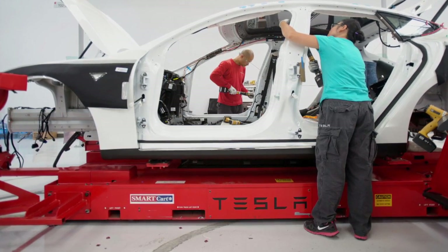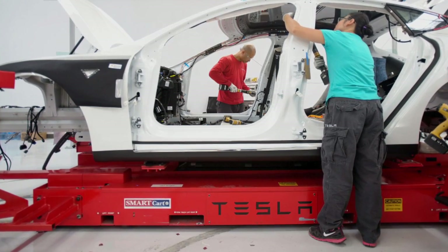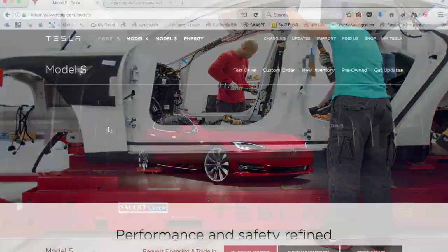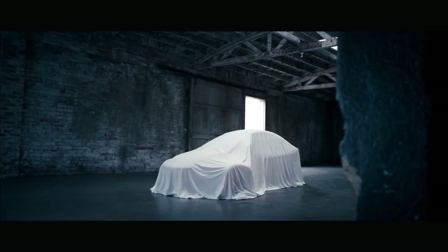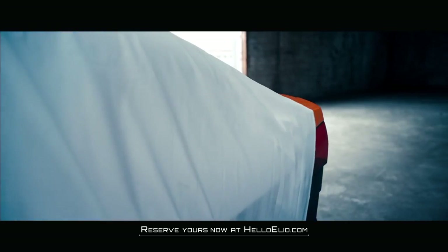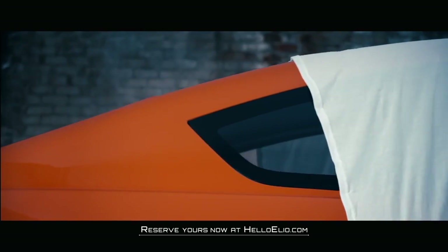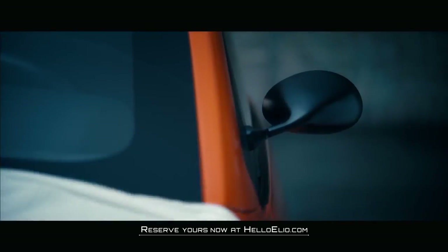Maybe next week I'll have better updates for you guys. If you guys enjoyed this video, I really appreciate it if you give me a thumbs up, and subscribe would be great as well. Thank you guys for watching. I want to welcome my Elio friends, and all you Tesla folks, please check out Elio — it's another good car that's high miles per gallon, 84 miles per gallon.